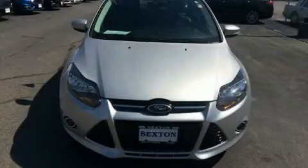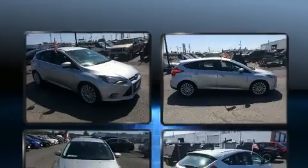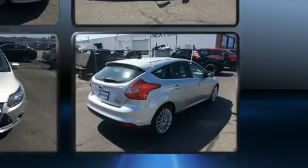Come test drive this 2012 Ford Focus. This four-door, five-passenger hatchback still has fewer than 60,000 miles. It features an automatic transmission, front-wheel drive, and a two-liter four-cylinder engine.